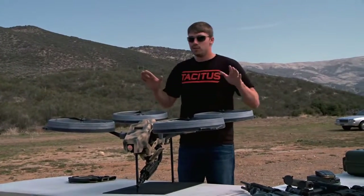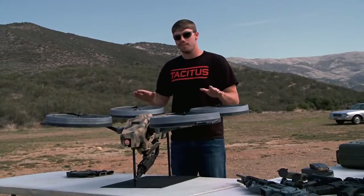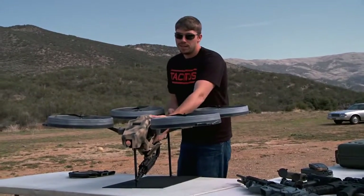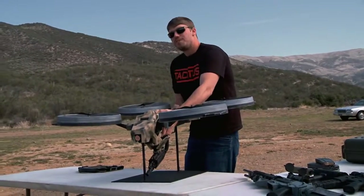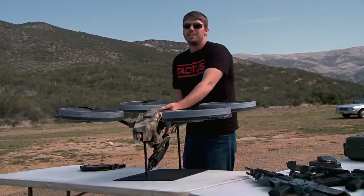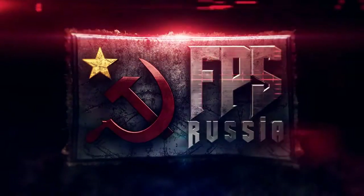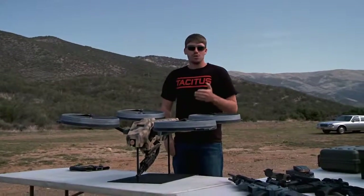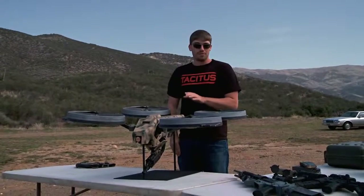This is a prototype quad rotor. Now, it may look like something you've seen before, but believe me, the technology in this baby isn't going to be out there for at least another decade. It doesn't even have a technical name yet, so for now we're just going to call it Charlene. Let me show you a few of the features here so you'll understand why I say this is truly a weapon of the future.